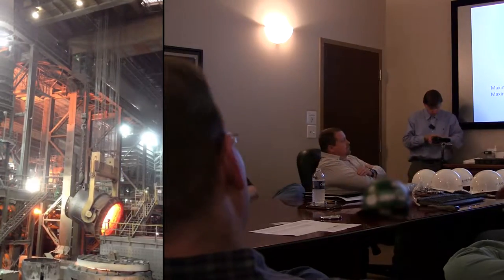So you've been able to drop your power consumption per ton almost about a third, it looks like. Probably since the mid- to early 80s.